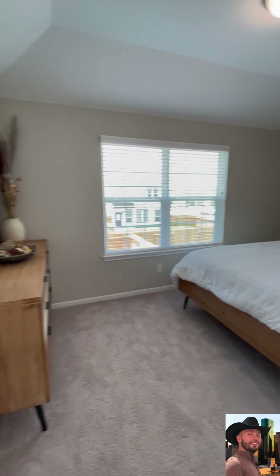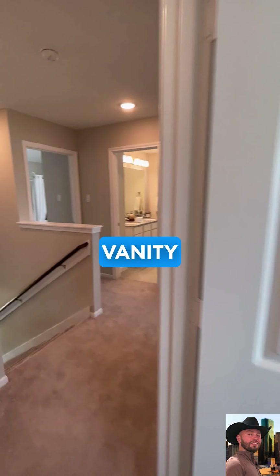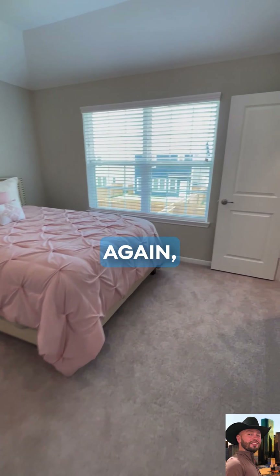Going up the stairs, we are going to see four bedrooms: the primary and three secondaries. We will save the primary for last.